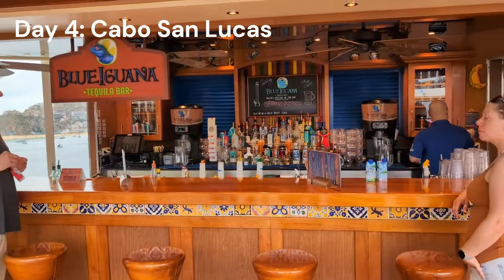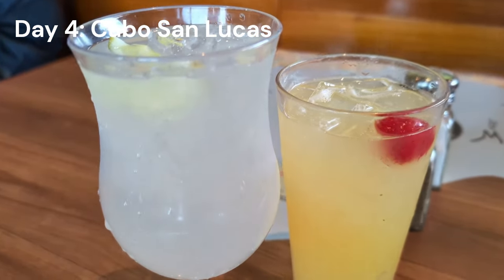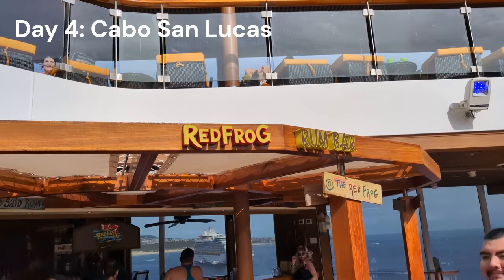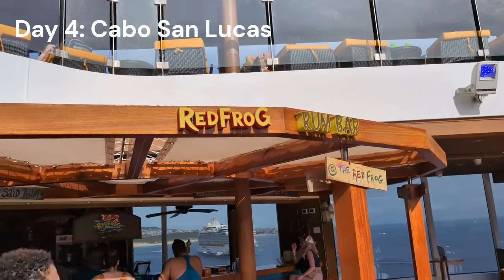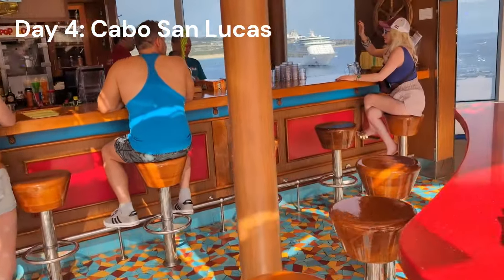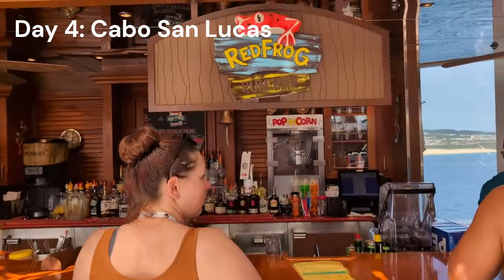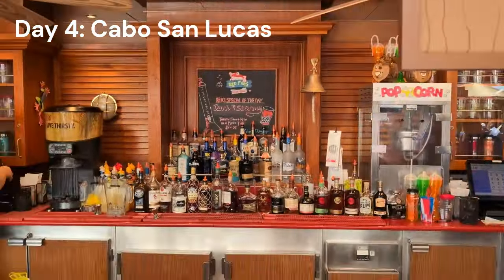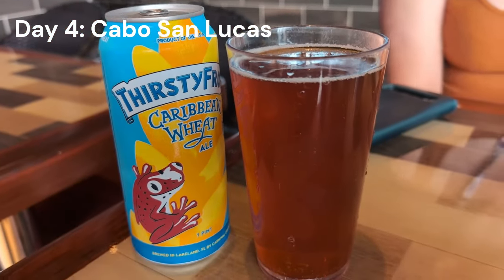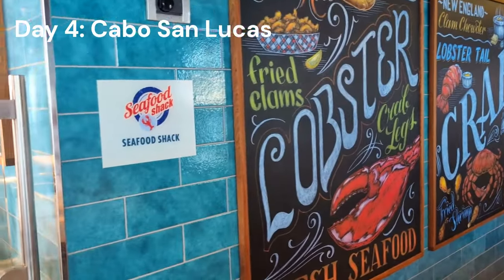We do a full bar hop video on every ship we go on — it's easy with the Cheers package. We headed to the Red Frog Rum Bar, but this time not for anything tropical or rummy — we went to try a few more of the Carnival beers. We have a whole Carnival beers video where we try all their branded stuff. Then we grabbed a second lunch at the Seafood Shack, which is an upcharge restaurant that can be hit or miss depending on the ship.